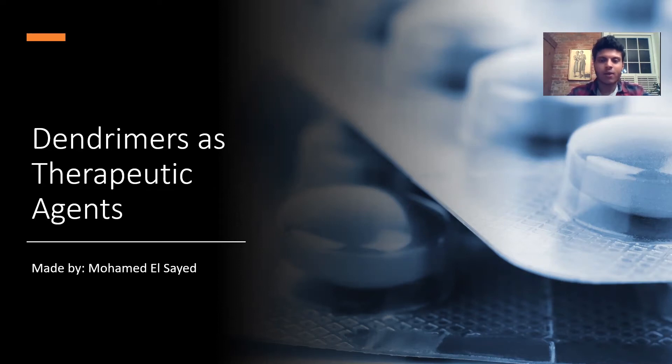Hello everyone, I hope you're all doing well right now. I know it sometimes gets boring in quarantine, so I hope I can make this presentation as engaging as possible. Today I'm going to be talking about dendrimers as drug-delivering agents.